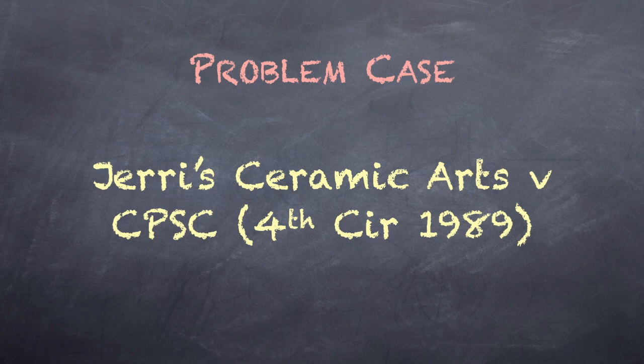For our classroom exercise, we make believe that the U.S. Supreme Court has granted certiorari to review this case. Let's have fun with it.